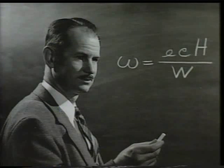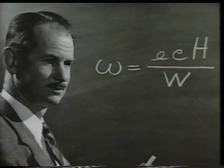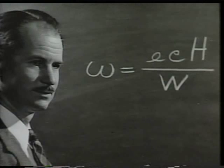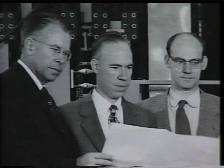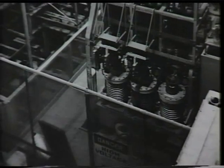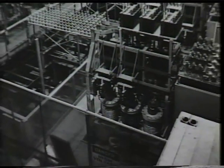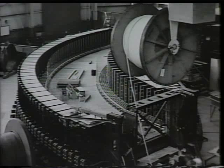After World War II, Edwin McMillan, a physicist at the laboratory, discovered the phase stability principle. This concept opened the door to a new type of accelerator called a synchrotron. Bill Brobeck began making drawings for a new machine which he dubbed the bevatron — BEV for billion electron volts — because the new machine was designed to push particles so fast their energy could increase to billions of electron volts.